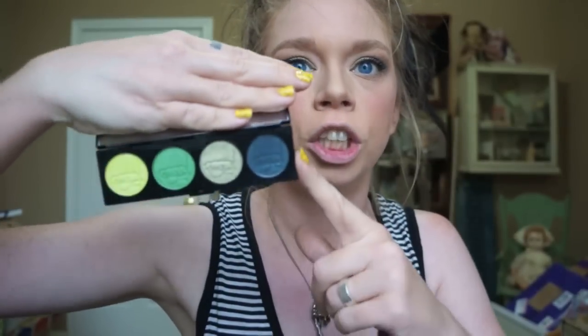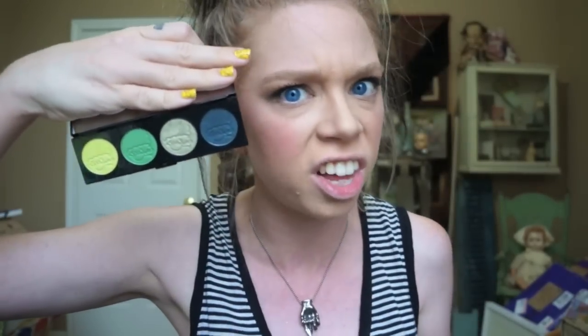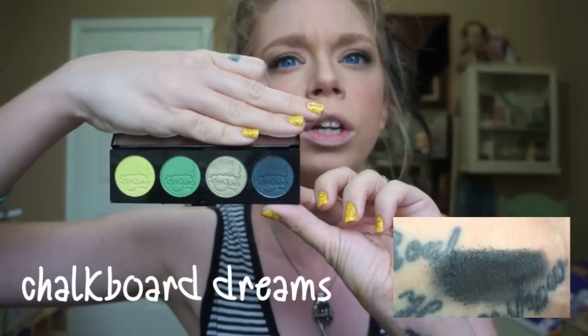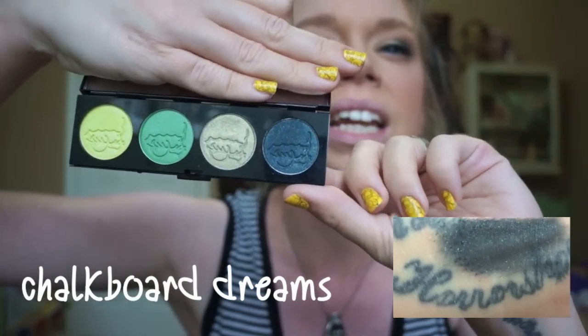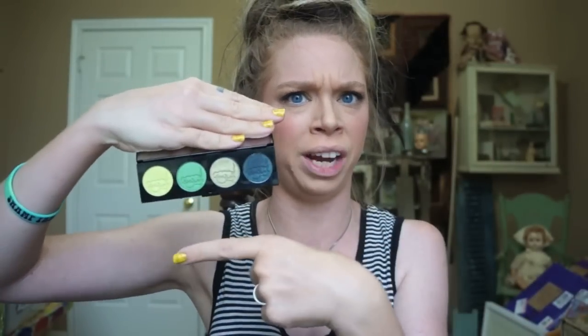And the last shade in the palette — which aesthetically, just looking at it, is the most beautiful of all the colors — is Chalkboard Dreams. It is a very dark blue color, and I have it on the outer corner of my eyes today. It's really kind of a shimmery midnight blue, but it's like a blue-green, because I feel like all the shadows in this palette are kind of green — or maybe that one does look more blue. Help me, I'm suddenly colorblind!